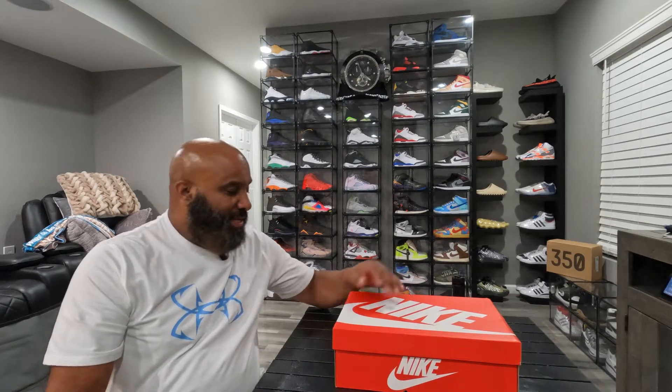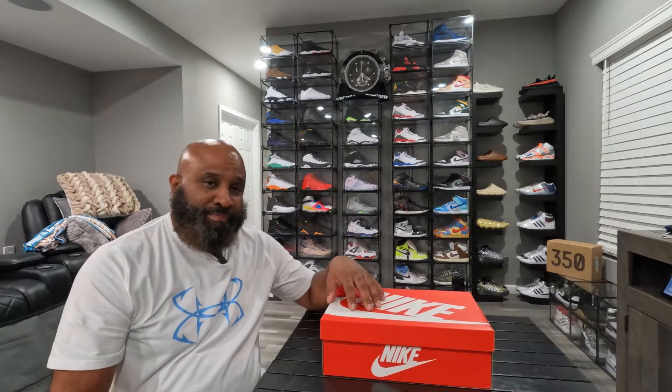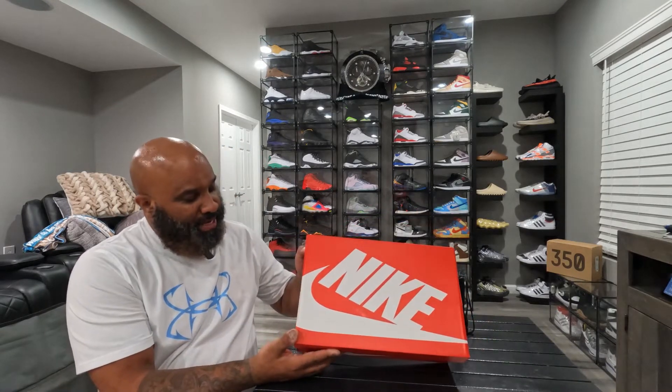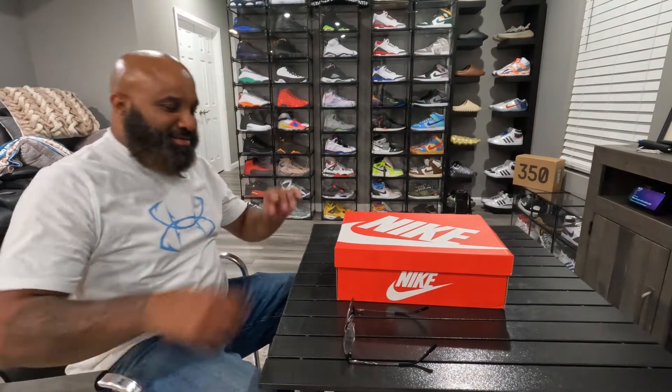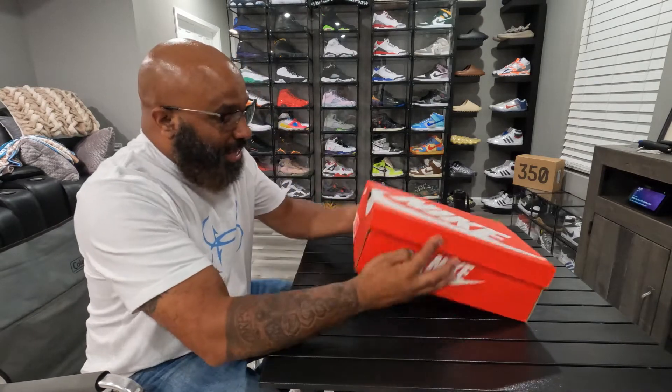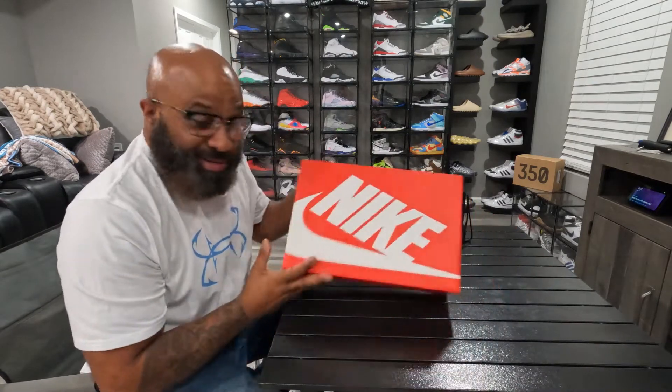Then I get to DTLR, and here's what I found — size 10.5. I'll let you know in a second. Alright, I'm back, put on my spectacles. So what I got here — Nike, red box but Nike.